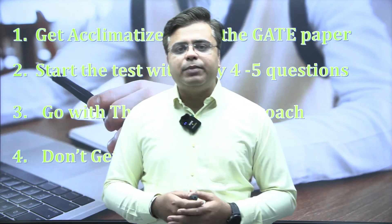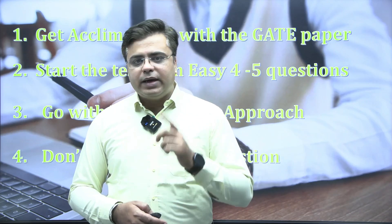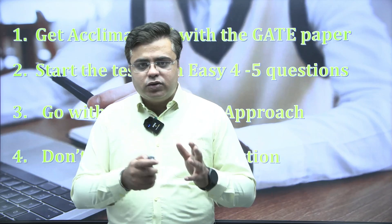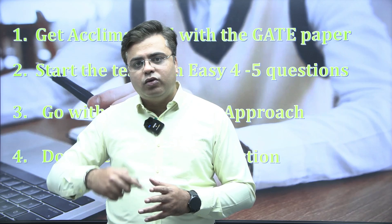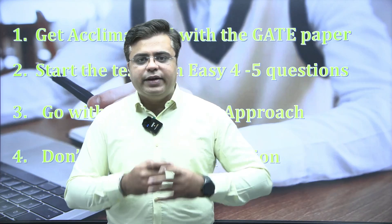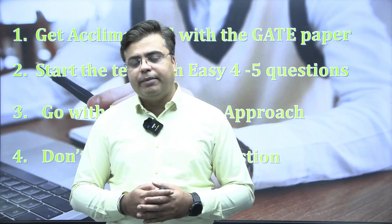Usually what happens is, once a student gets the question paper, he starts solving from question 1 to 65 in sequence. But I will suggest you try the dynamic approach. Pick up questions from between — whichever question you find easy, solve it first. Then go to the conceptual questions, then go to heavy calculative questions. When you do this, you get a lot of confidence, and even highly conceptual questions become easier when you have good tempo.